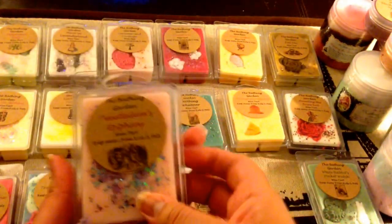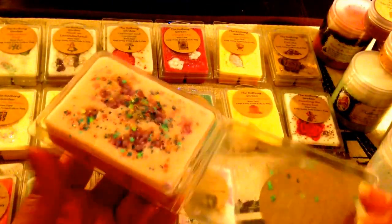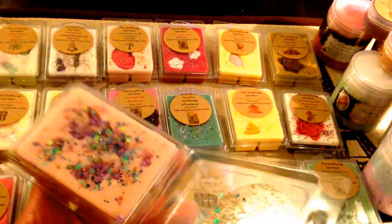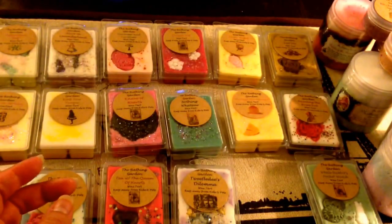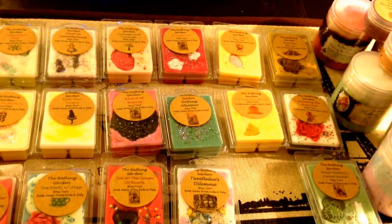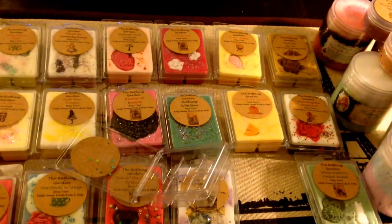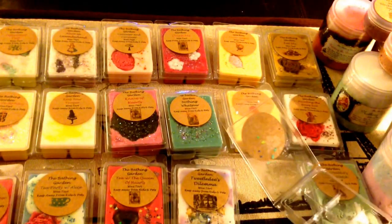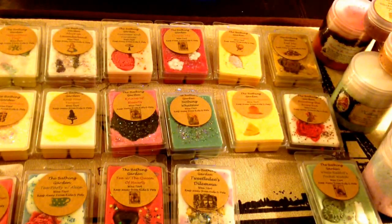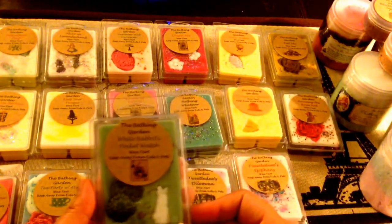Then next is Tweedledum's Epiphany. It's like a peachy pink color with some crumbles and fun sprinkles on top. I think this one is cracked too. But this is cream soda, sun-ripened raspberry, and vanilla peach pudding. This one smells good — very sweet. I think I'm getting the sun-ripened raspberry and the peach. It smells sweet and fruity, but a little on the artificial side. So we shall see.